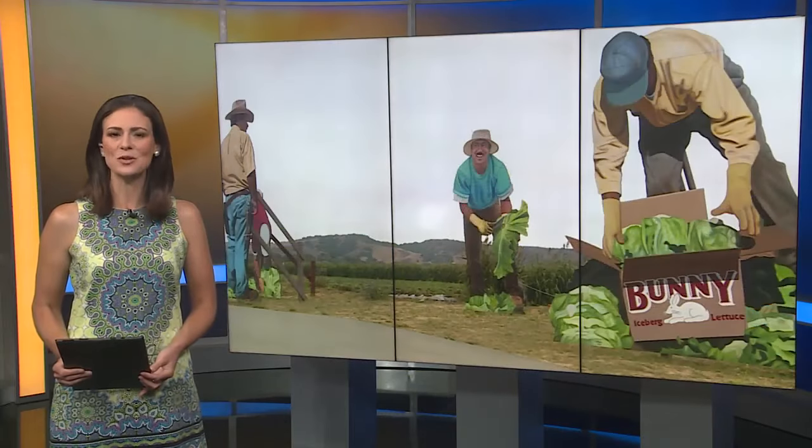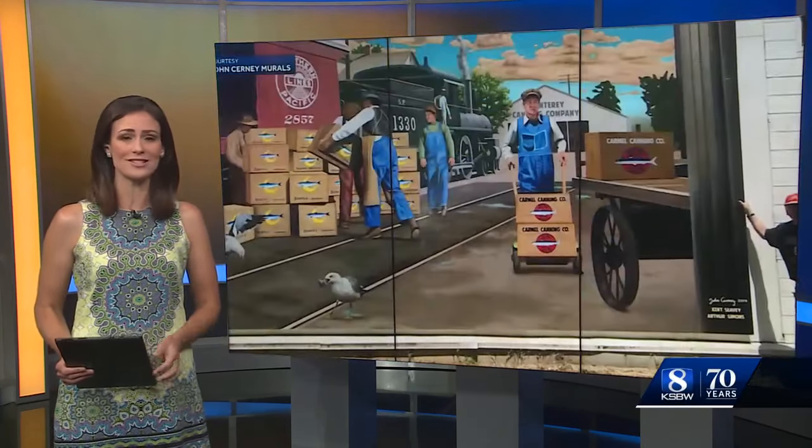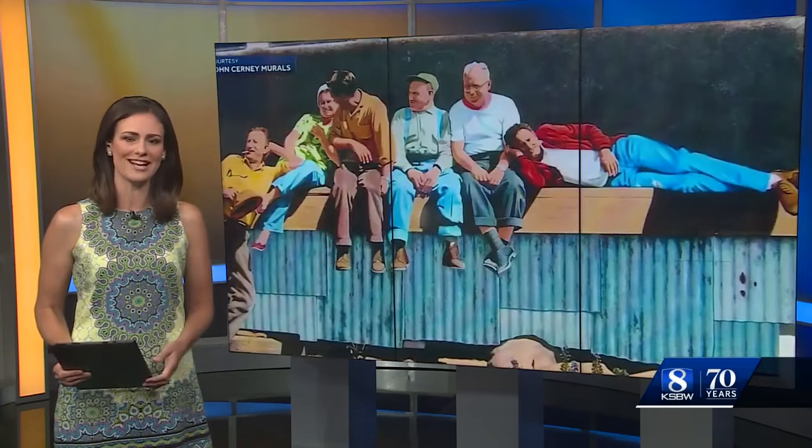Giant highway art. That's what John Cerny has been creating for about 40 years now. You may not recognize his name, but you'll likely know his work, with pieces all over Monterey County. Here's a closer look at the man behind the roadside artwork.